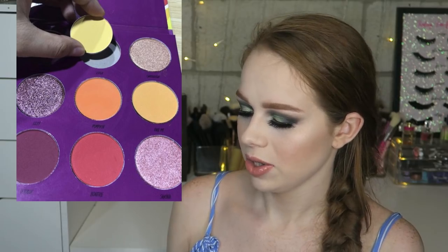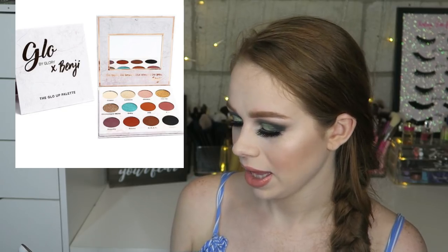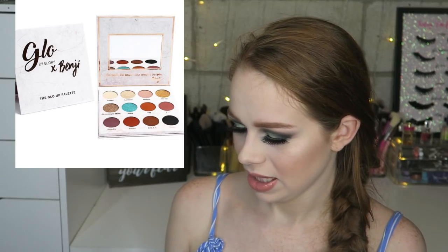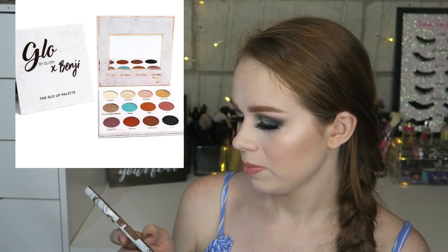Next is a collaboration — this is from Glow by Glory, the brand, and it is the Glow Up palette in collaboration with Beauty by Benji. She has an Instagram and she's seriously so pretty. The palette is pretty but for me it's not something I feel like I need — it's a warm-tone palette with a pop of blue, which we've seen a lot lately. It is cute and the mirror says 'Be bold, be brave, but always be you, Benji' — I think that's so cute, I like the packaging.